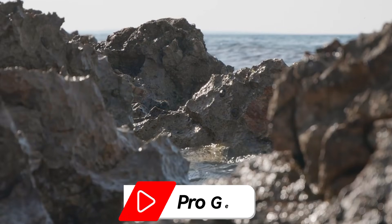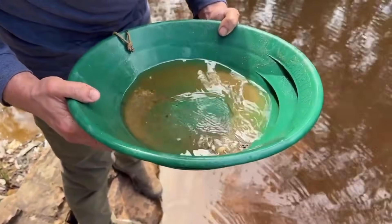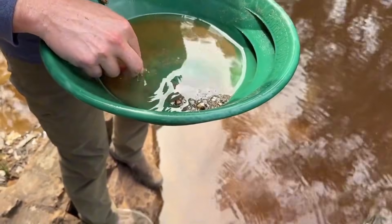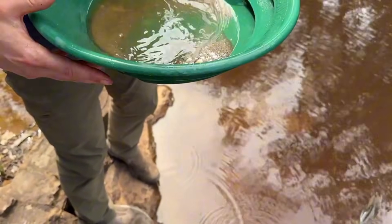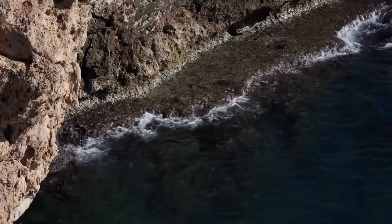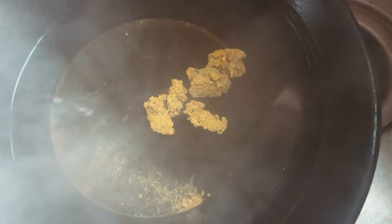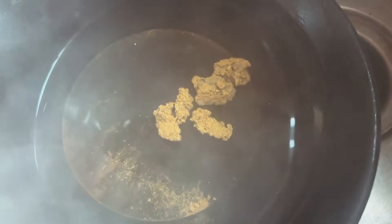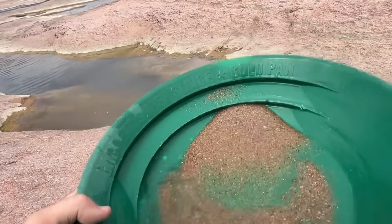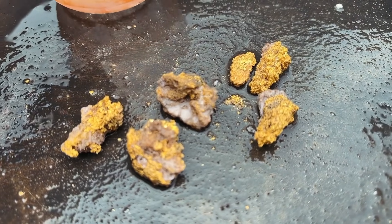In this ProGems documentary, we examine why certain gold panning locations consistently outperform others, even when they appear ordinary, untouched, and overlooked by most people. This is not about secret tools or shortcuts. It's about understanding how gold naturally concentrates in river systems, and why some simple locations quietly accumulate far more gold than expected.